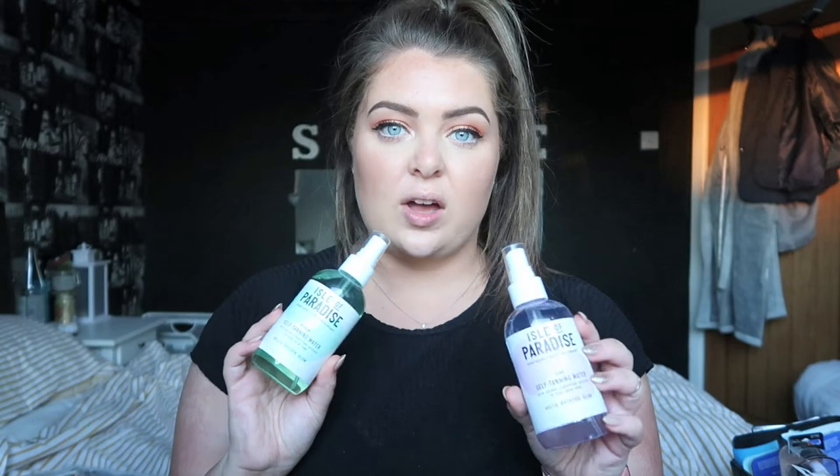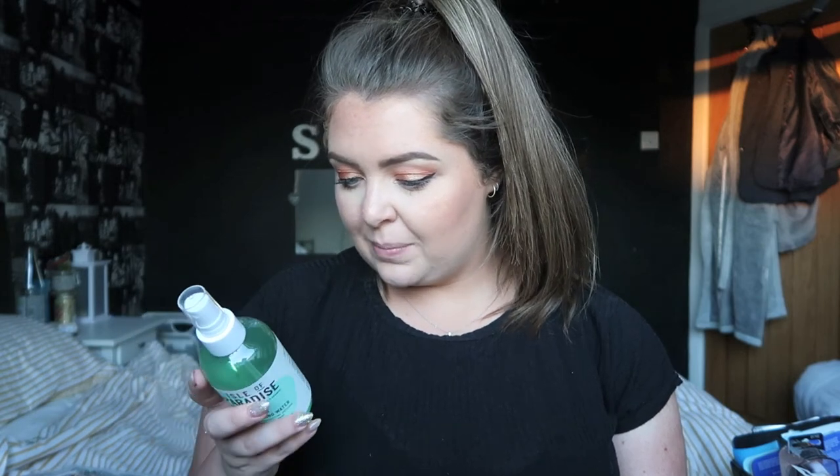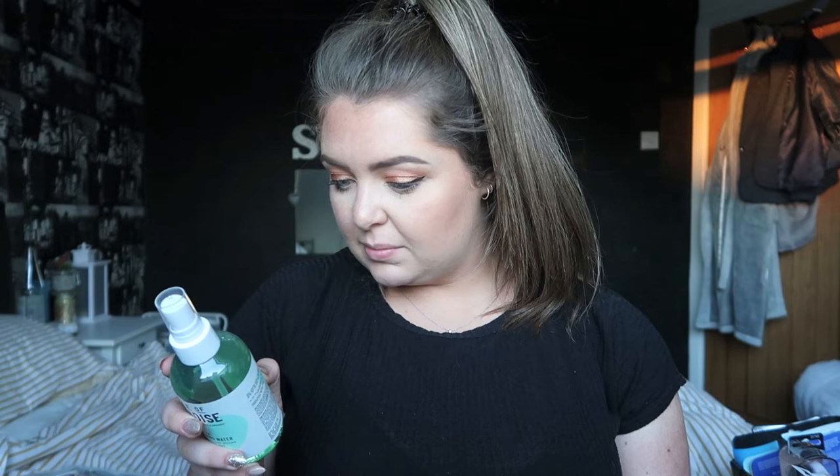First two things I picked up were tanning sprays by Isle of Paradise — I'd never heard of them before, just found them going down the tanning aisle. These are self-tanning water, one in medium and one in dark, because I wasn't sure which I'd be and didn't want to go too dark. I haven't used these yet, but if they're anything like the face sprays then I'm in for a treat. You literally spray it on, exfoliate, moisturize dry areas, cover hands and feet, then blend with a tanning mitt — easy, and it dries so quickly.